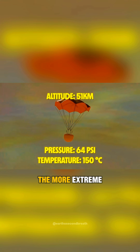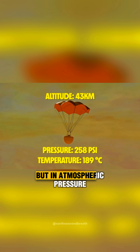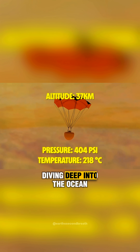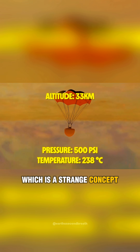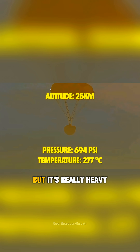But the lower the probe gets, the more extreme the climate becomes, not only ramping up in temperature but in atmospheric pressure as well. Much like diving deep into the ocean — which is a strange concept to wrap your head around — the air is not only thick, but it's really heavy as well.